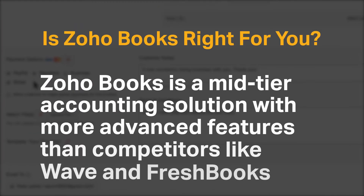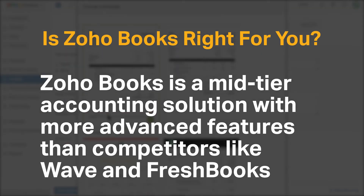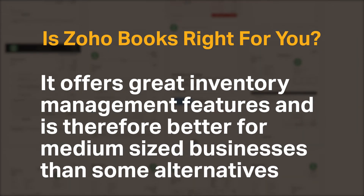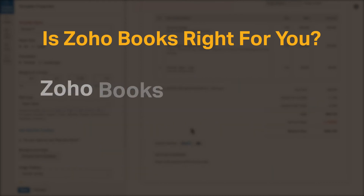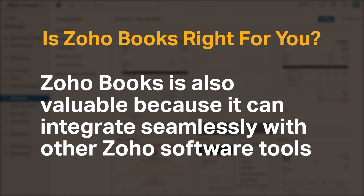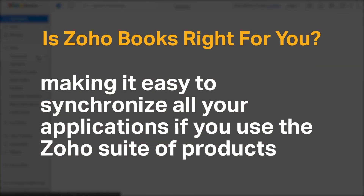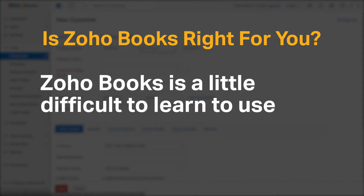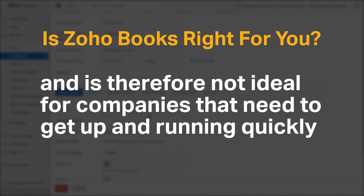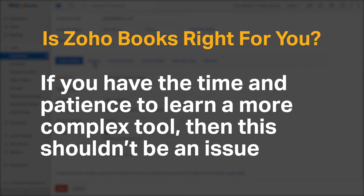Zoho Books is a mid-tier accounting solution with more advanced features than competitors like Wave and FreshBooks. It offers great inventory management features and is therefore better for medium-sized businesses than some alternatives. Zoho Books is also valuable because it can integrate seamlessly with other Zoho software tools, making it easy to synchronize all of your applications if you use the Zoho suite of products. However, Zoho Books is a little difficult to learn and is therefore not ideal for companies that need to get up and running quickly. If you have the time and patience to learn a more complex tool, then this shouldn't be an issue.